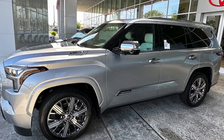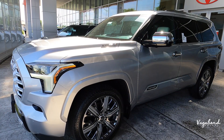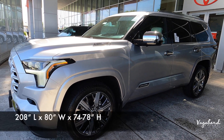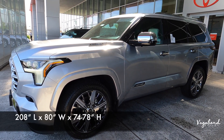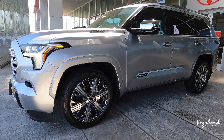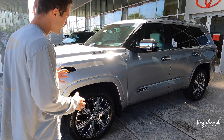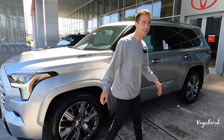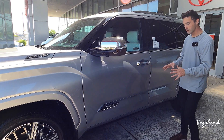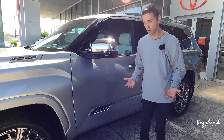Look at the side of this beautiful Sequoia — the cuts, angles, and body lines. Starting with dimensions: length is 208 inches, width is 79 inches, and height is 74 inches. Ground clearance is up to 9.1 inches on the TRD Pro, but the low point on these new Sequoias is the rear differential, giving a minimum of 8.6 inches of ground clearance — something to consider for off-roading.